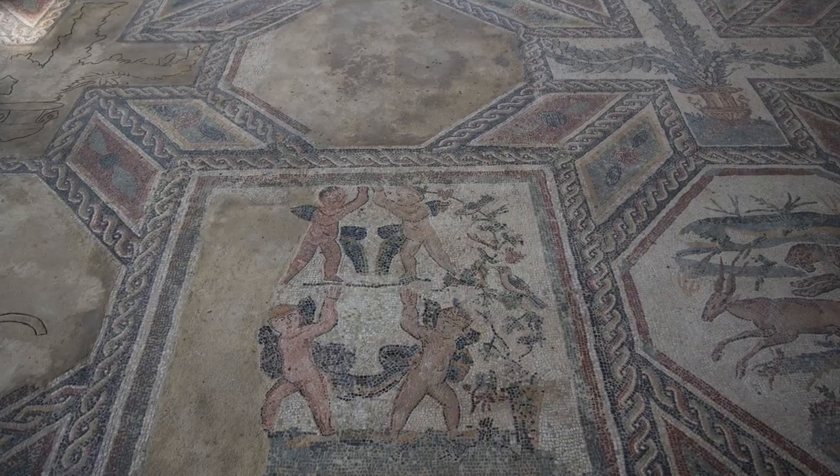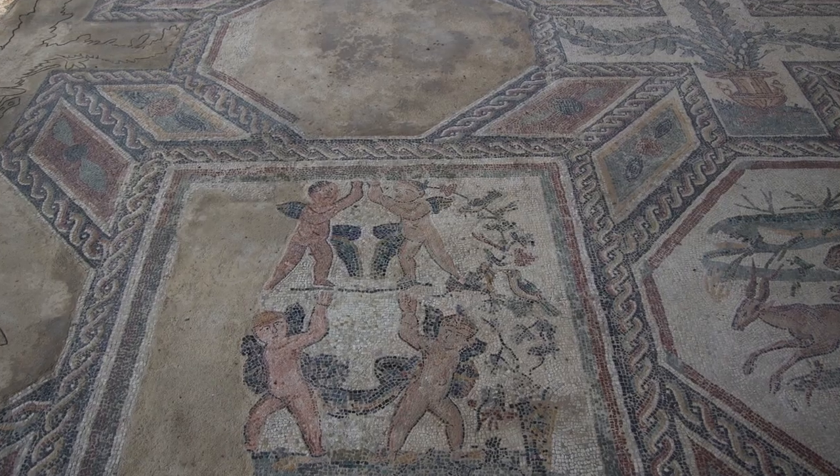Some really beautiful mosaic floors. We'll take some video and pictures of some of these floors. Just the detail that went into these is incredible, and the fact that they're still in such great shape 2,000 years later is really phenomenal.